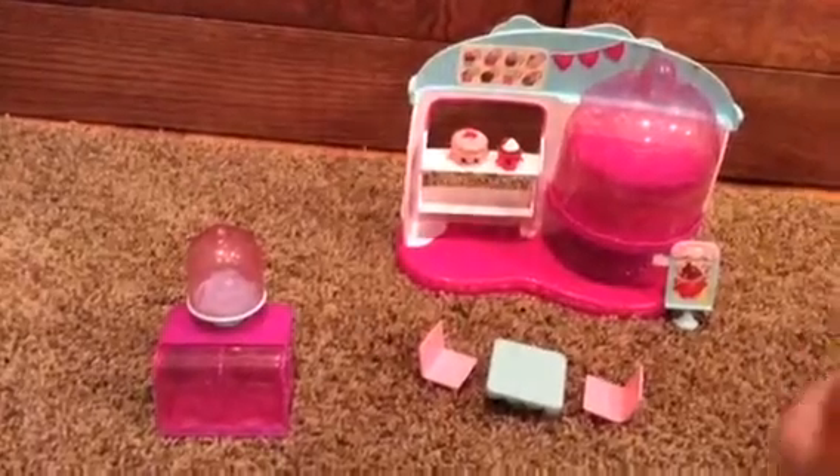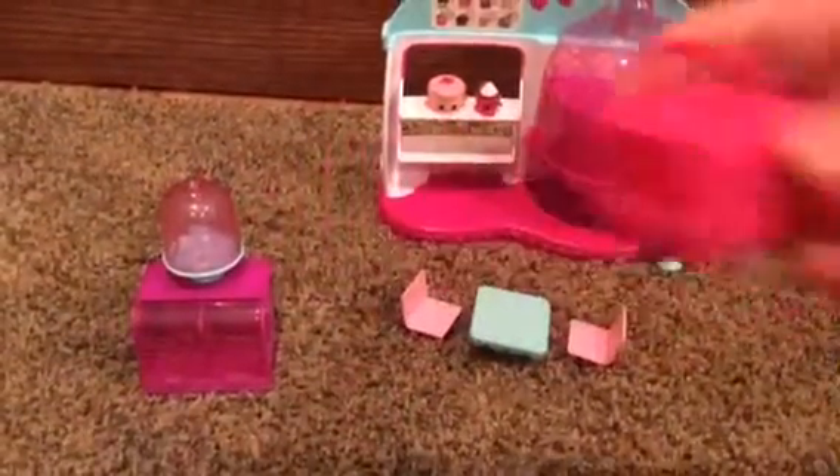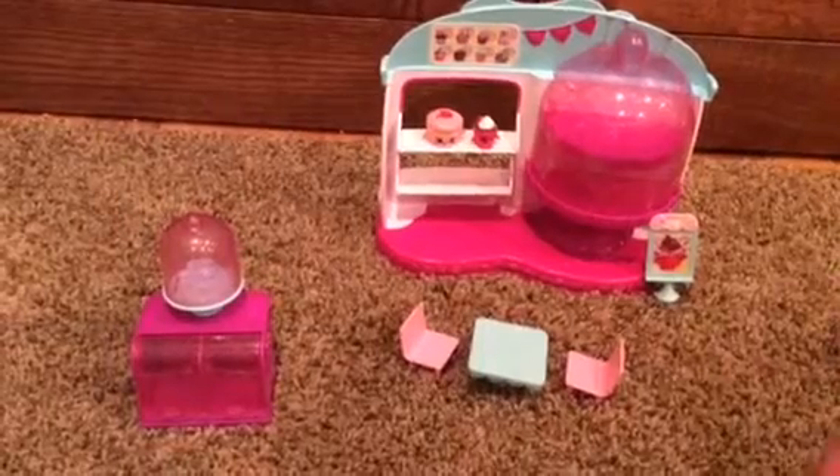And it comes with two handbags. They both have bows. I like the bow parts. Really cool.